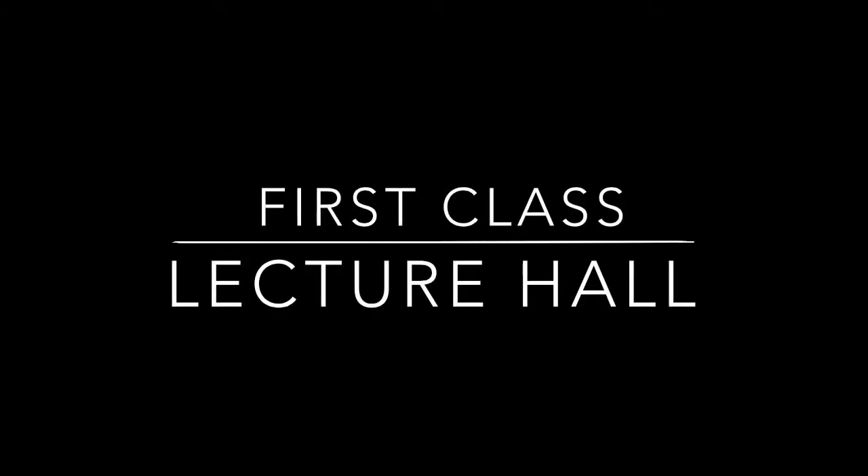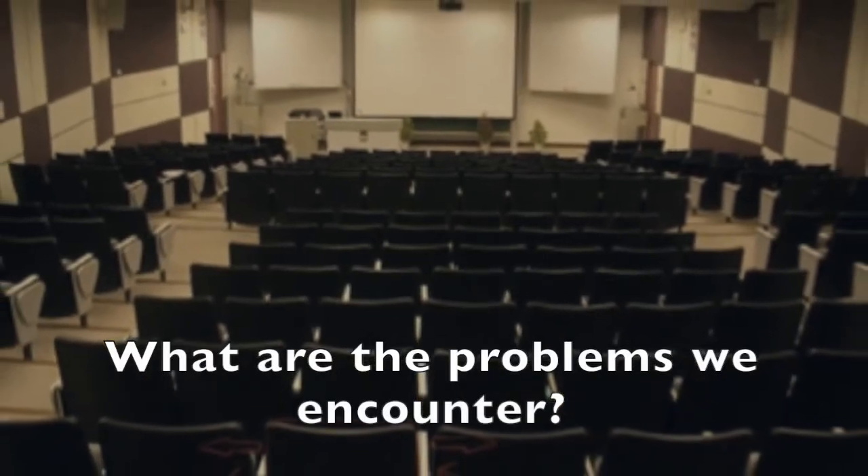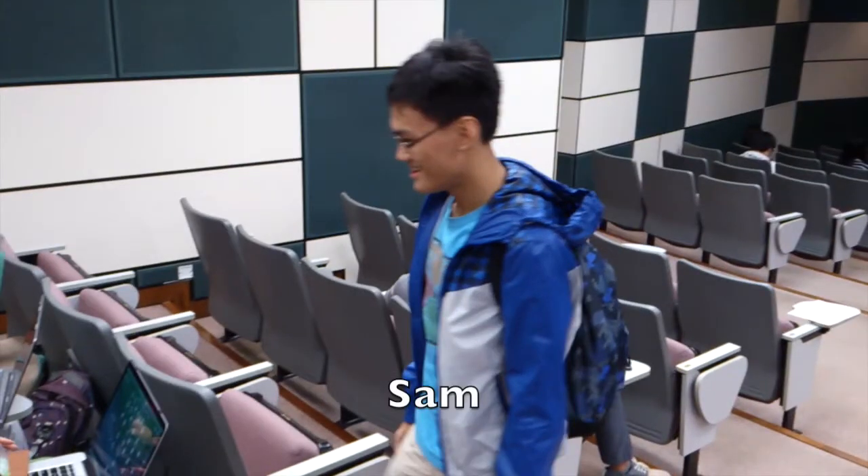This video is going to introduce a first-class lecture hall that could solve several problems we usually encounter during lectures. Let's look into the day of Sam.